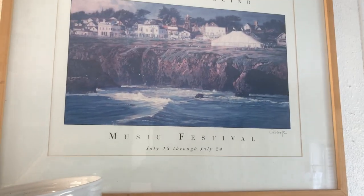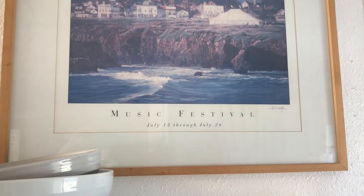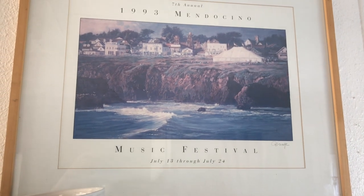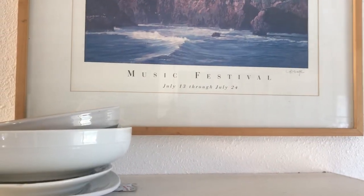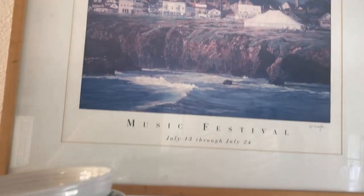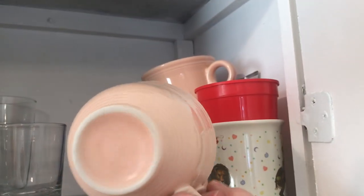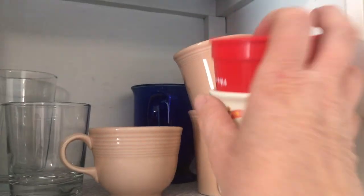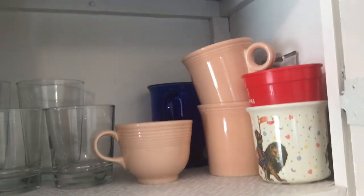Right here is a picture of Mendocino, which I found at a second-hand store in Fort Bragg. We love going to Fort Bragg and Mendocino, so this was a really cool find — I just use it to decorate my kitchen. And here I have these little pink cups — oh, I just love them, I have three. Those are second-hand finds that I just love. I keep my eyes out for those but I don't find them very often.